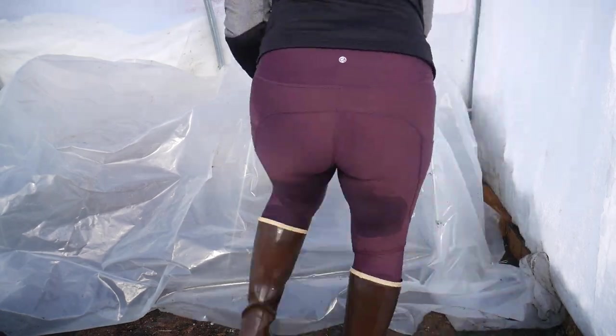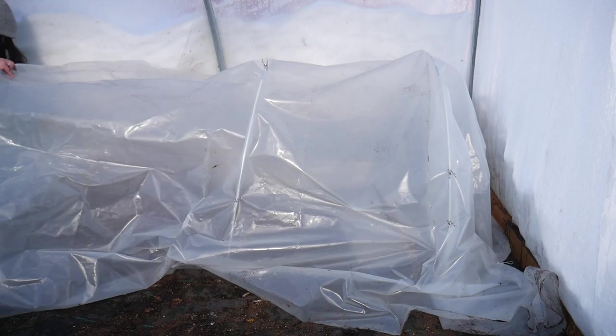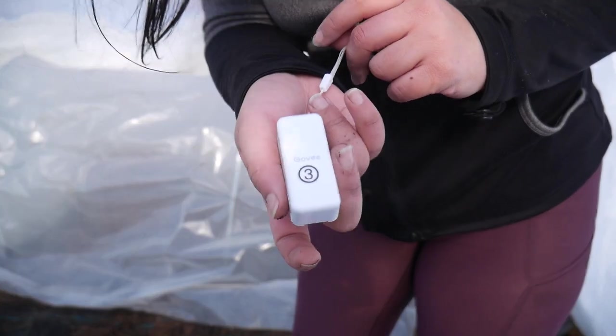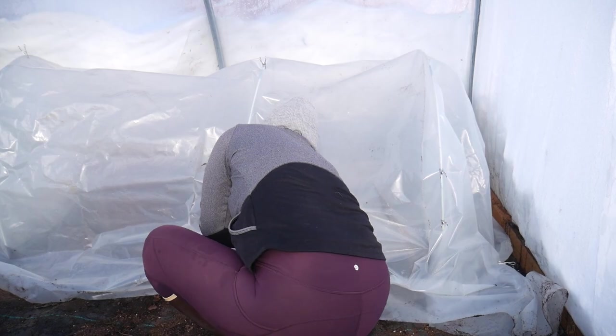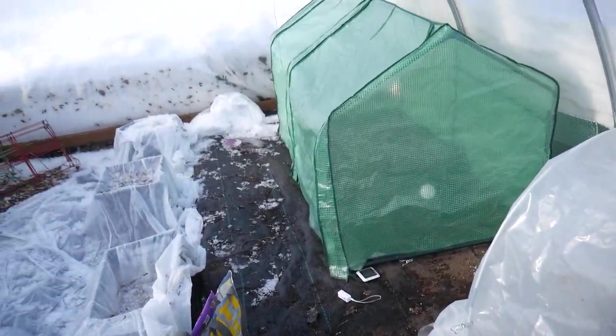Once it starts to get warmer I'm definitely going to swap this for maybe just a fabric row cover, and then once it really heats up, no cover at all. But for now this thick plastic is perfect — I'm hoping it will heat up the soil underneath. I just want to get a good idea of what the temperature is going to be like over the next week or so, until I decide that I can plant in there.